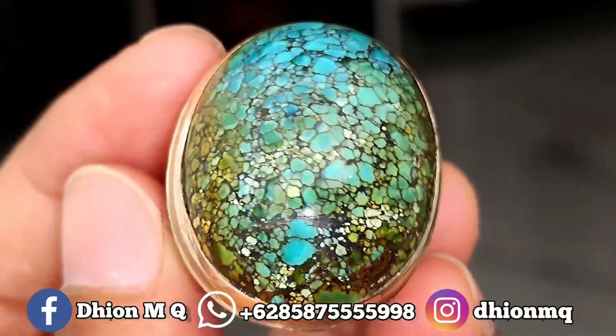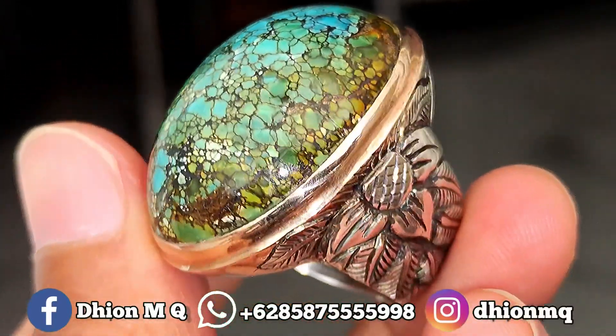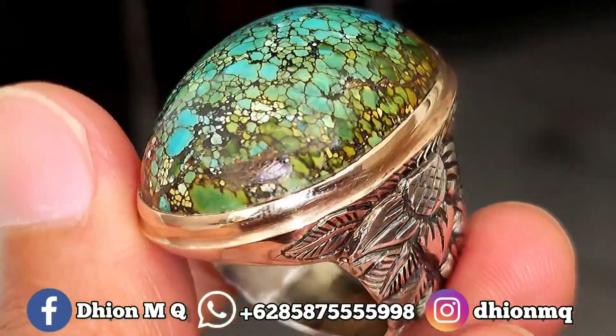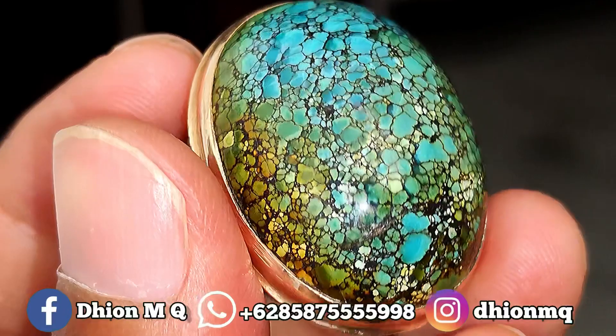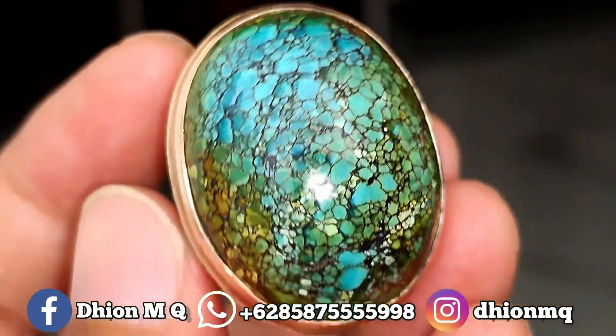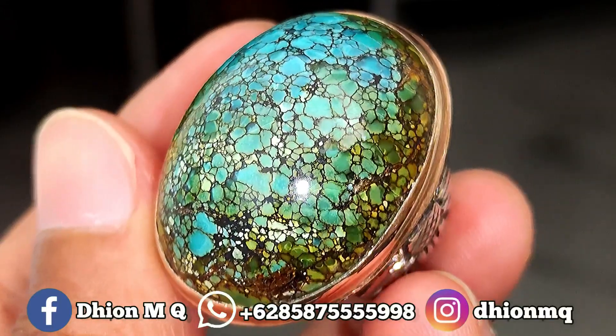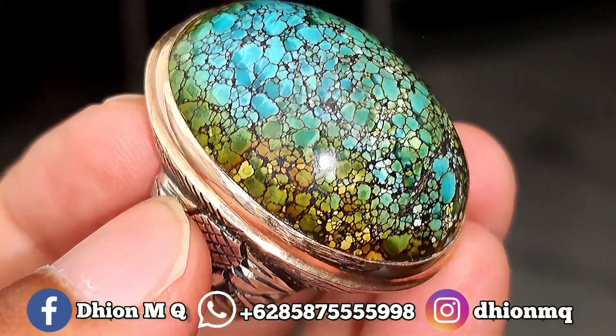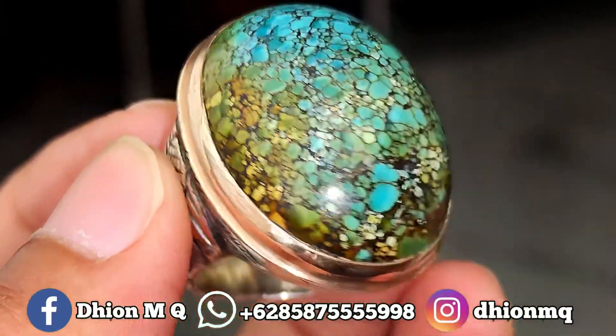Untuk ringnya menggunakan ring pair and matte. Harganya saya buka di 3 juta — silahkan bila berminat bisa langsung menghubungi saya melalui WA ya. Ini saya jamin kualitasnya bukan kualitas kaleng-kaleng. Masuk kontes pun juga bisa ya, di kategori beras putah.